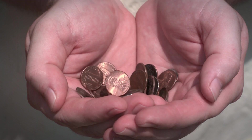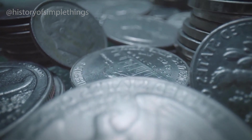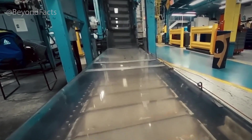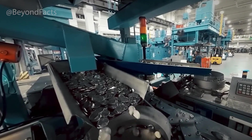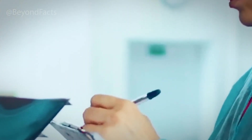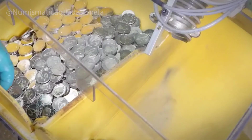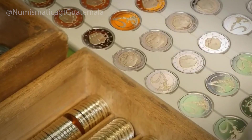Today, coins are facing new challenges. With the rise of digital payments, some countries are producing fewer coins each year. But coins remain an essential part of economies worldwide, especially in regions where cash is still dominant. Mints are also experimenting with new technologies — some are testing laser engraving for even finer details, others exploring polymer blends for lighter, more durable coins. There are even discussions about integrating microchips or digital authentication codes into coins, though these are still in experimental stages. Despite the move toward digital money, coins hold a special place in culture as durable symbols of history and identity.